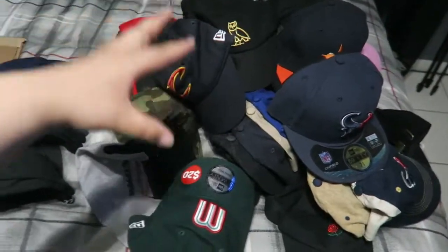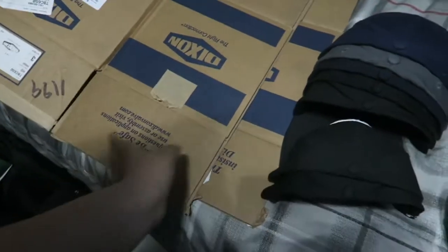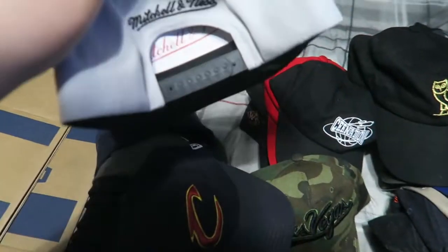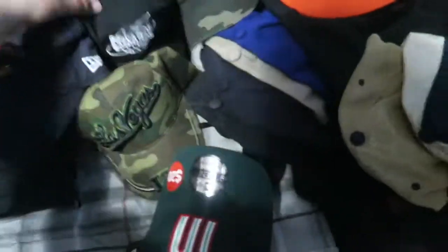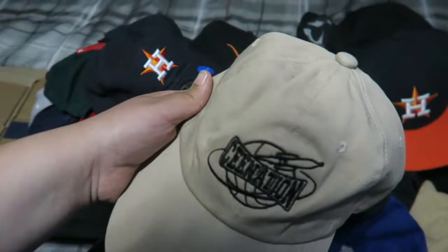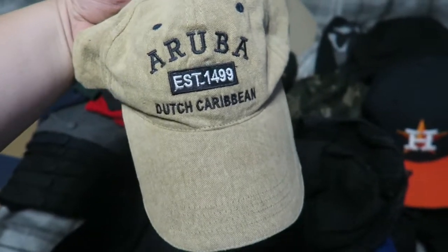Now I have to pack these hats. I've got two boxes that I brought from work. I have fitted hats, snapbacks, and a ton of dad hats — I have so many hats. Some of them are brand new and I haven't even worn them. This Adidas one, and this C-Nation hat — cop the merch, link is in the description.